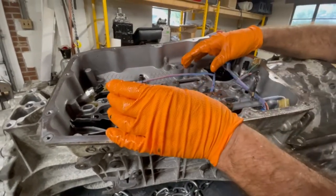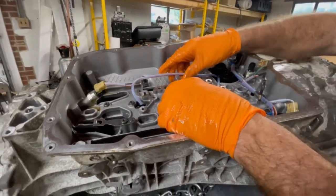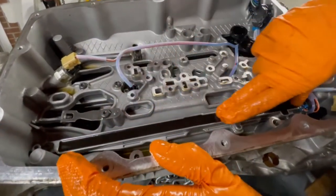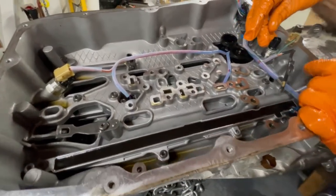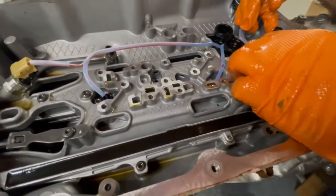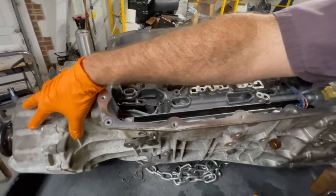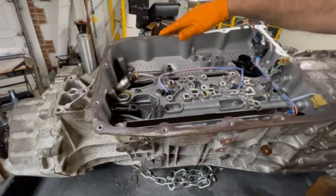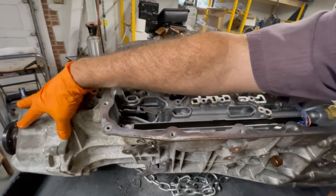We've removed the valve body and now we're getting ready to remove the sensor harness — this is the shift fork position sensor. I have three pressure sensors: one is for one of the input clutches, another for the other input clutch, and since this is an all-wheel drive model I have this multiple disc clutch. This clutch pack allows me to infinitely vary the amount of torque applied to the front differential — there's no gear train back here.